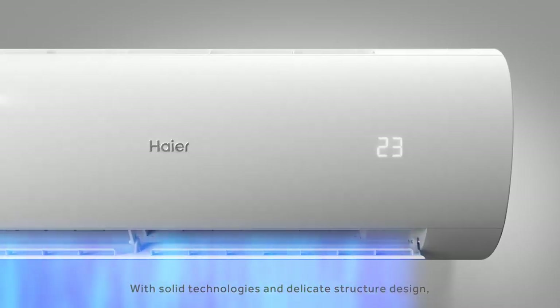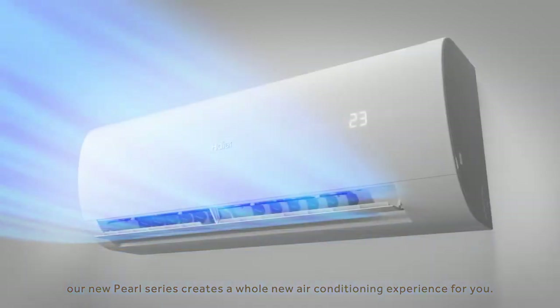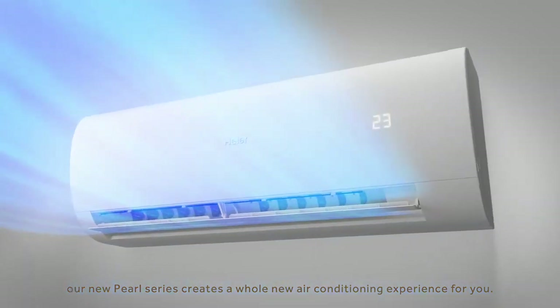With solid technologies and delicate structure design, our new Pearl series creates a whole new air conditioning experience for you.